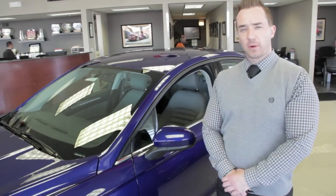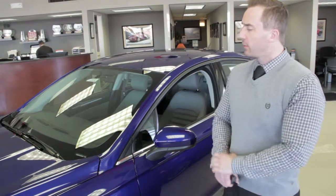Stephen Halleck from Arlington Heights Ford bringing to you the all new 2014 Ford Fusion.